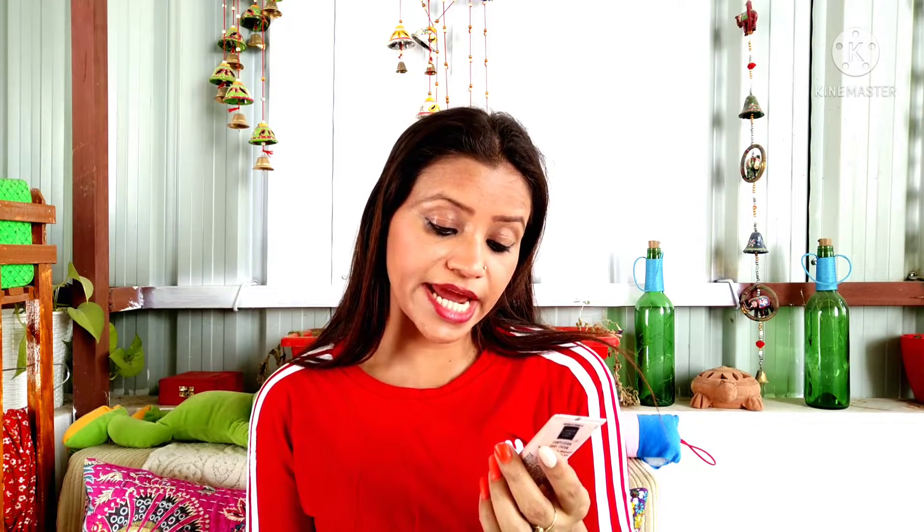If you like BB cream or CC cream, then you can use the 9 to 5 CC cream. This CC cream looks really good and it contains honey for nourishment and moisturising — it is an all-in-one instant skin solution.